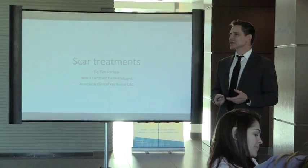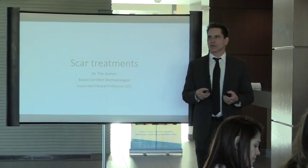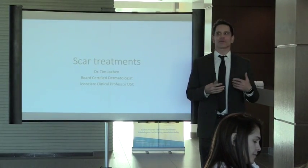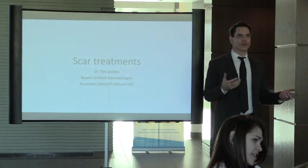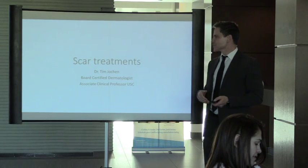If you search online, one of the most searched topics is scars — it's very emotionally traumatic for people. On RealSelf there are pages and pages about scar treatments. From what I understand, the scar videos we do here in the office are the ones searched the most.